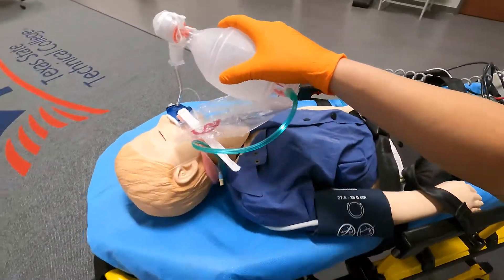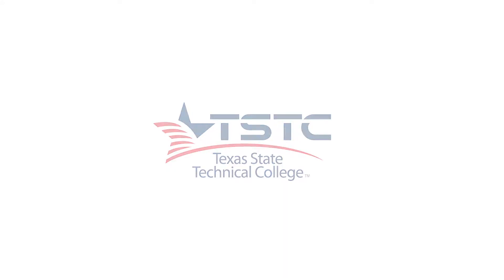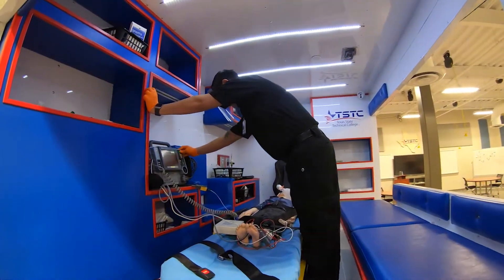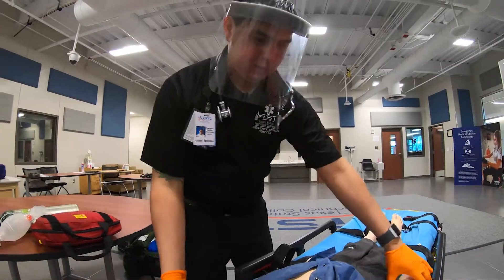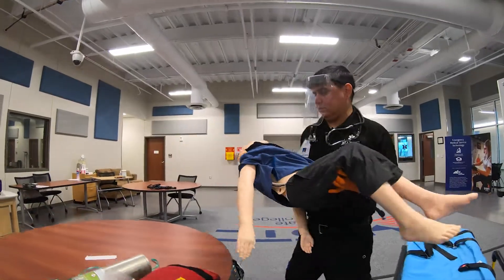Here at TSTC I'm learning how to save lives. There are a lot of programs out there for EMS right now, and as far as TSTC goes, the paramedics they put out there in the field are the most experienced ones.